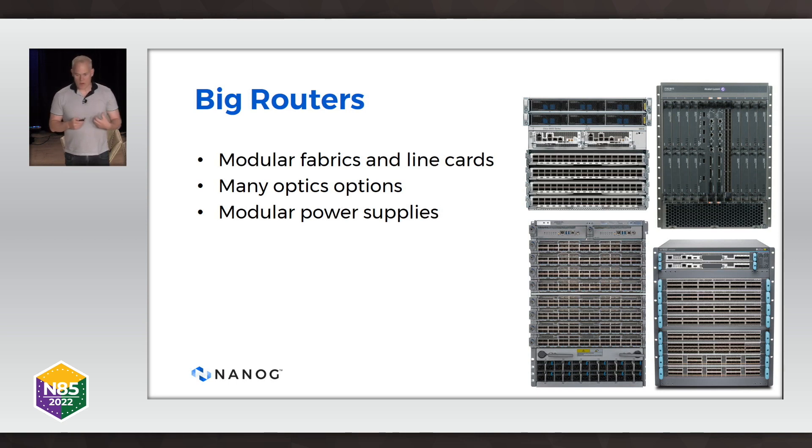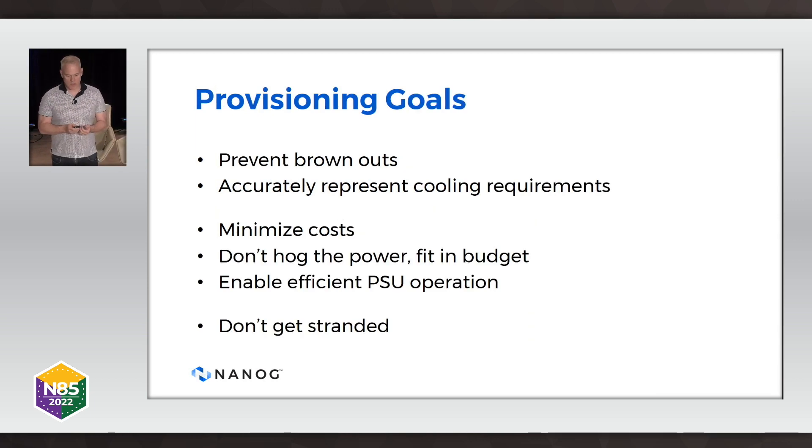What are the characteristics of what I'm calling big routers? They have modular fabrics, multiple numbers of line cards, lots of optics options — and I'll talk about how that's becoming more relevant with the range of optics we have these days — modular power supplies. My system has up to 24 power supplies. And these devices often have their sheet metal in place for two, three, sometimes four or more generations, during which their power is going to go up.